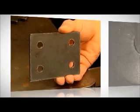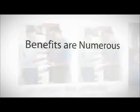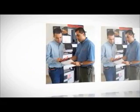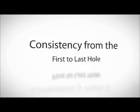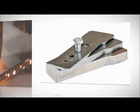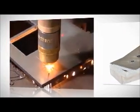The benefits of the patented True Hole process are numerous for both the operator and the fabricator. Now every operator, even those with less experience, can cut like an expert since no operator intervention is needed. Fabricators enjoy consistency from the first to last hole, knowing the entire process is automated. Plus, they get the benefits of a more accurate hole cutting process for a fraction of the cost of laser.